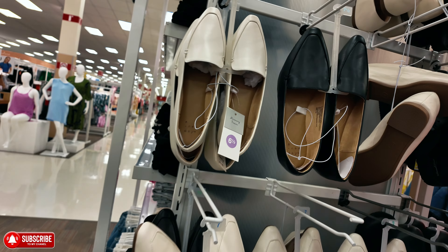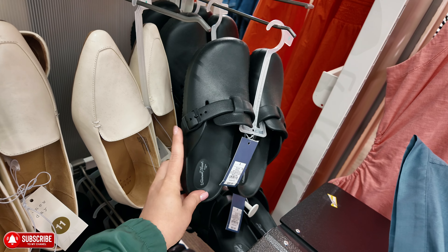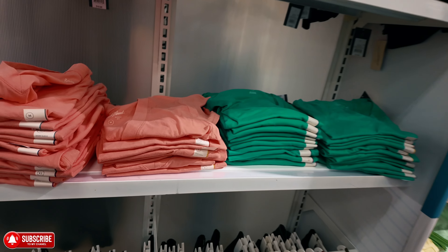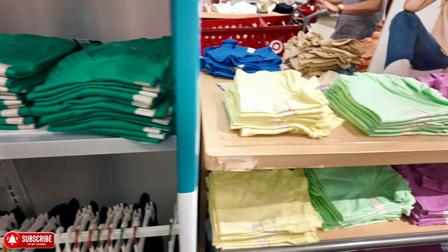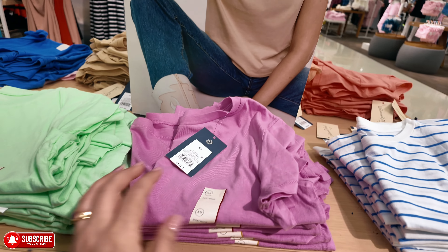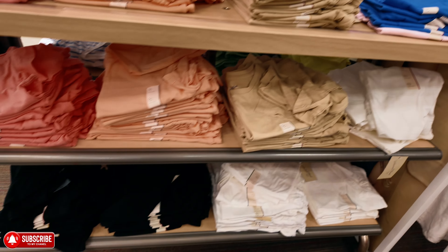They have little loafers here with memory foam for $19.99, in black. And these look kind of like Crocs for $20. Over here they have little tees with a V in the front for $10. I'm going to show you the little crop top tees — all $10. If you don't want them crop top, you can get the shrunken tees for $10 as well. They have peach, nude, blue, and black.